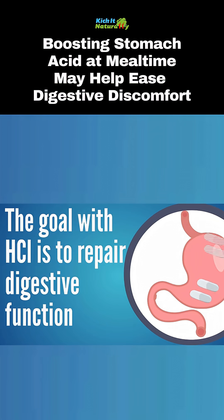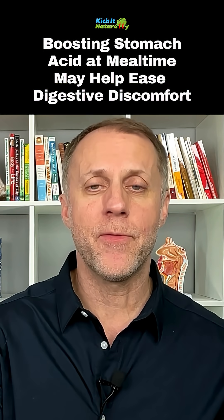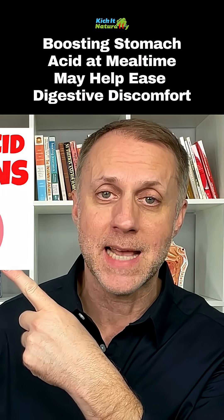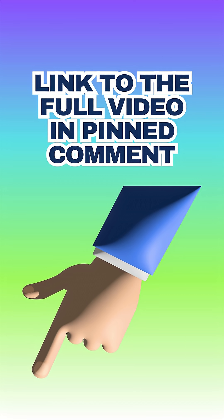The goal with HCL is to use it to repair your digestive function and eventually get to the point where you can reduce the amount you're using until you don't need any. If you need help figuring that out, there's a link in the description for our video on 10 signs of low stomach acid. Once you don't need to supplement with HCL anymore and all those symptoms are gone, you know you've repaired your stomach acid issue.